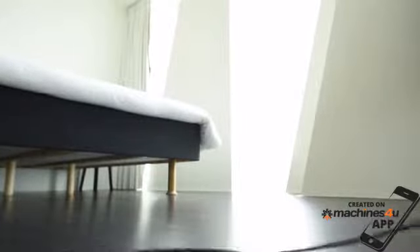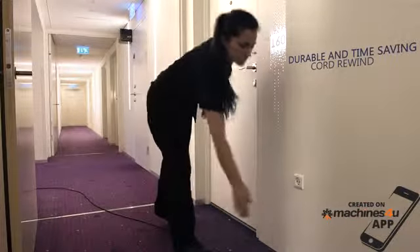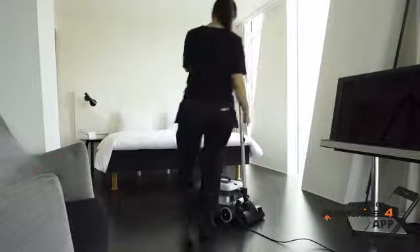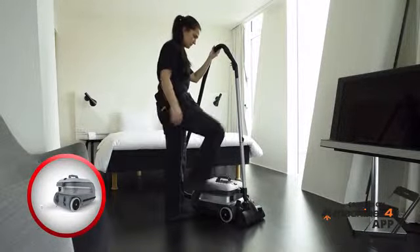When a cleaning task is done, the VP600 can quickly be wrapped together. The durable, thoroughly tested and easy-to-use cord rewind sends you off to the next task within a second, saving you time and energy. Just step the button and off you go.